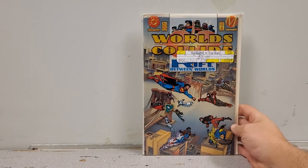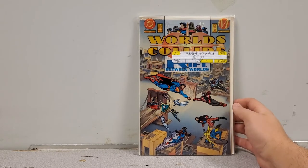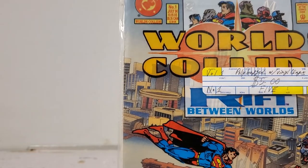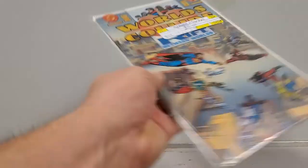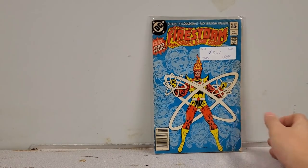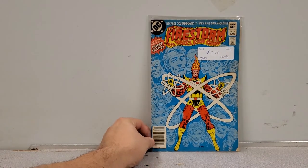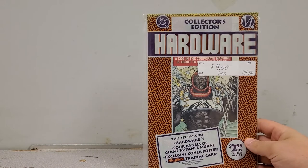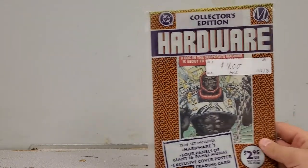Now we have Worlds Collide number 1 — the crossover between DC and Milestone — still in the poly bag, for sale. Next up we have Firestorm the Nuclear Man number 1 — figured somebody might want it, there are Firestorm fans out there. And we've got Hardware number 1, still in the poly bag. Same logic as all the other Milestones: for sale.